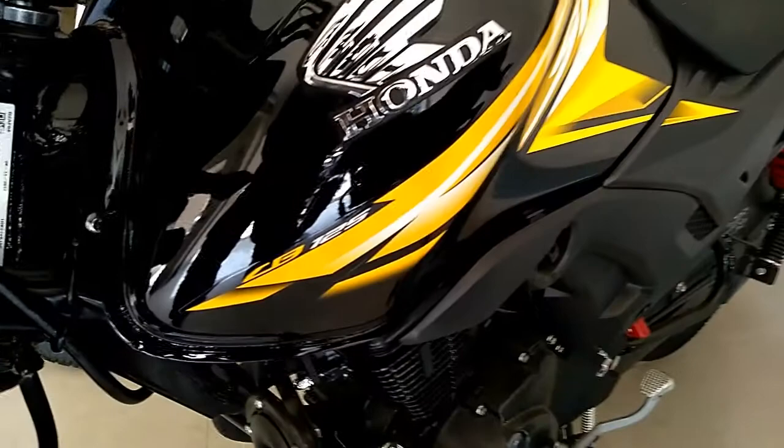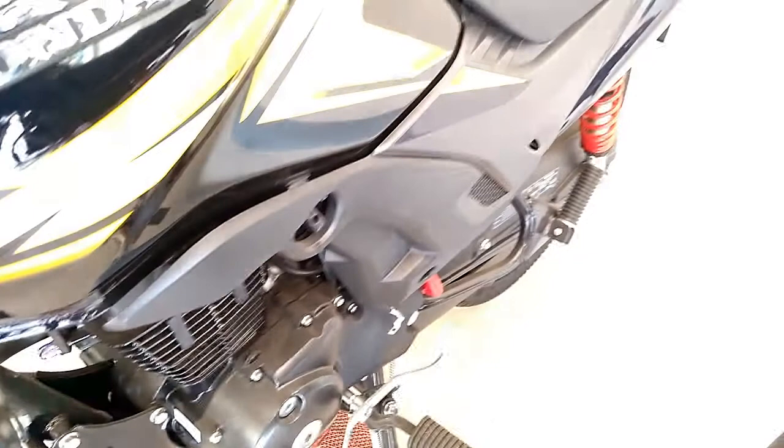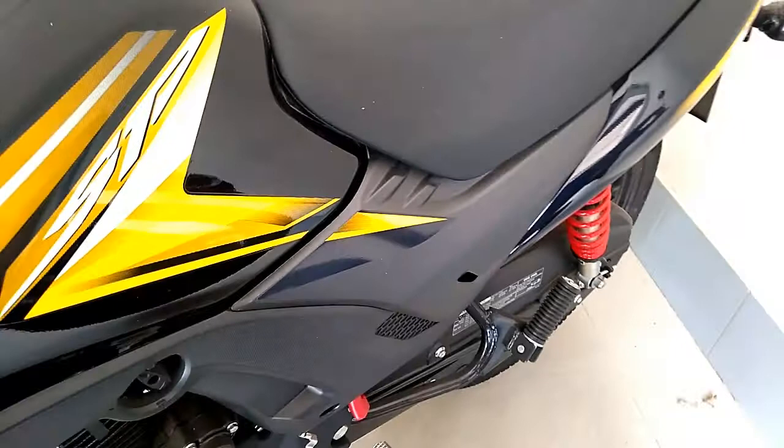The Honda CB Shine SP is presently available in five colors: Athletic Blue Metallic, Janny Grey Metallic, Black, Pearl Amazing White, and Rebel Red Metallic. The versions currently being offered are the STD, DLX, and CBS.